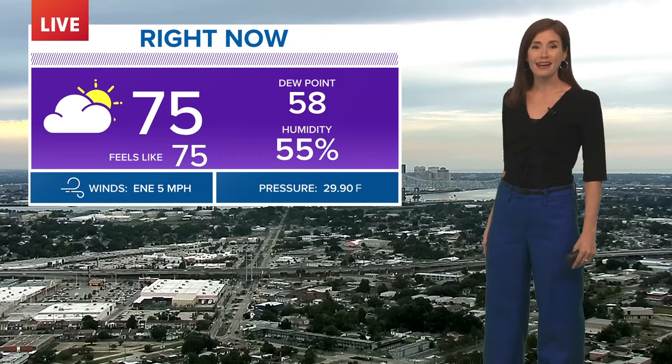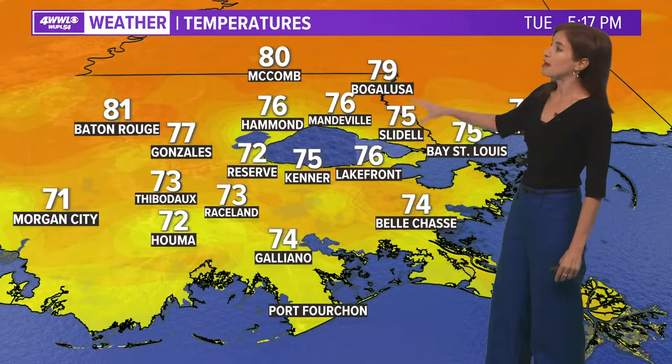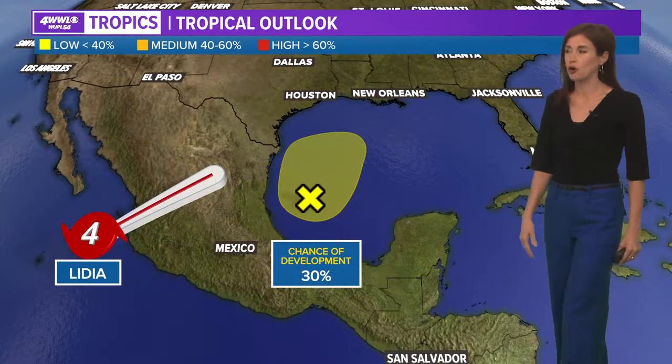Right now we have the cloudy skies — we've seen these high clouds filter in. Temperatures are around 75, with most of our spots in the 70s, a little warmer though where there's less cloud cover off to the north.